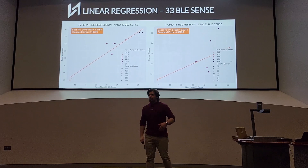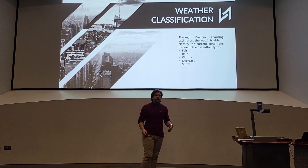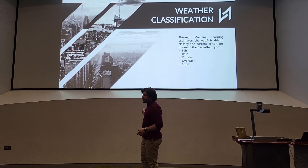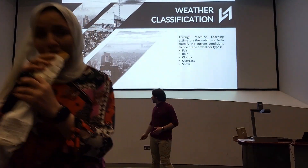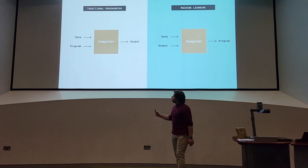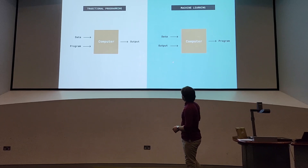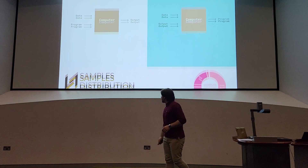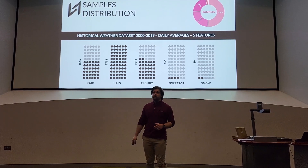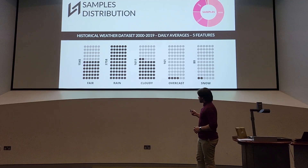The same was applied to the Nano, and I got the same accuracy, although it was between 1% and 2%. Taking all these values and applying them to the weather classification, I can use machine learning to identify weather within five different types: fair, rain, cloudy, overcast, or snowy. Machine learning, compared to traditional programming, is different because it doesn't use explicit instructions that have been programmed, but rather it learns from the data presented and then outputs the actual program. In my case, I have used a dataset of 20 years with daily averages of five features — temperature, dew point, feels-like temperature, humidity, and pressure — and here you can see the actual distribution of my samples per weather condition.